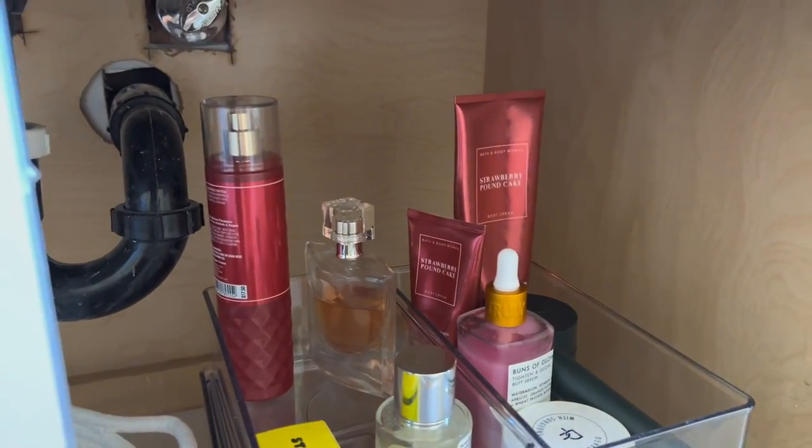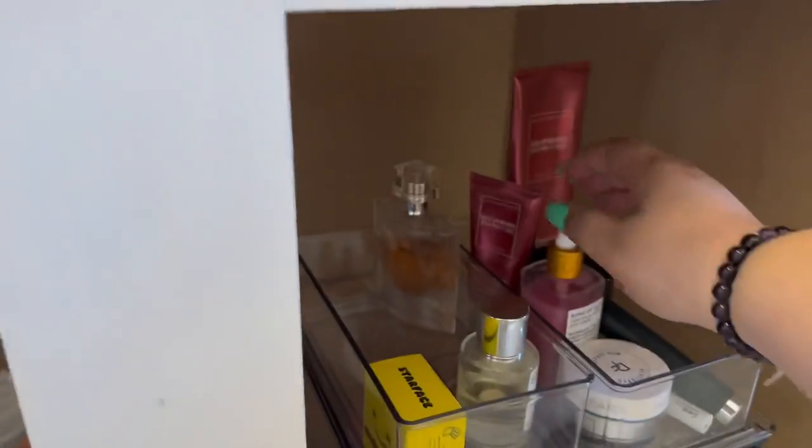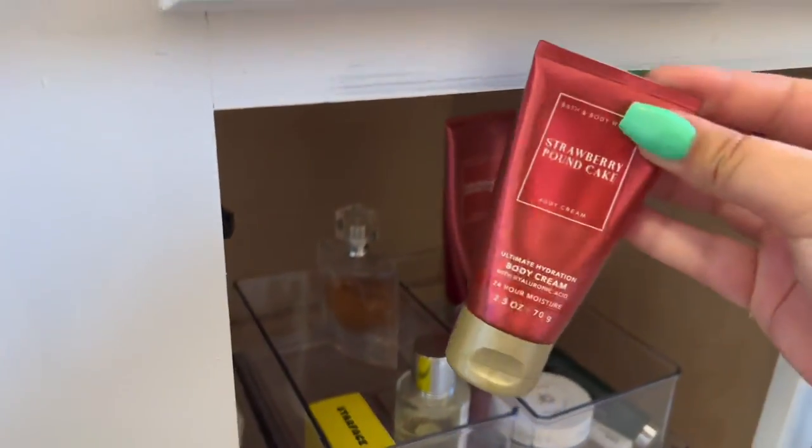I have some of my lotions and stuff right here — I'm going to do Strawberry Pound Cake for my scent and then Strawberry Pound Cake for my lotion. I love Strawberry Pound Cake.